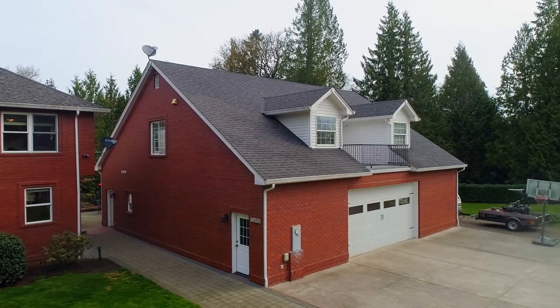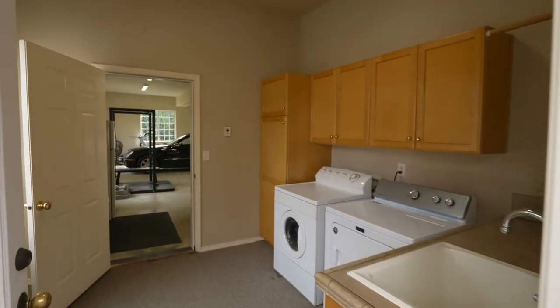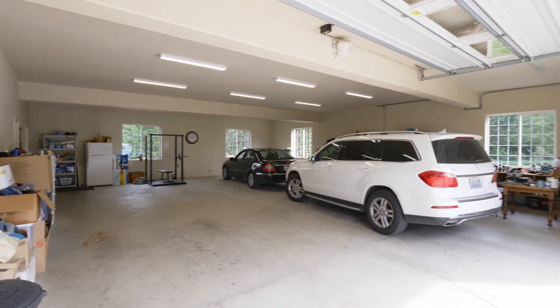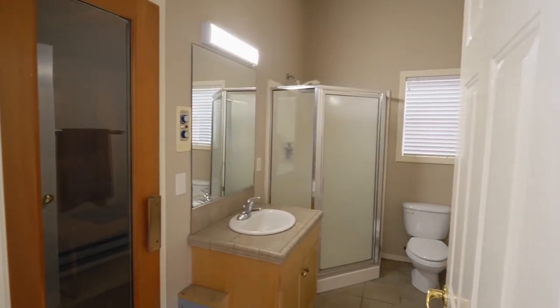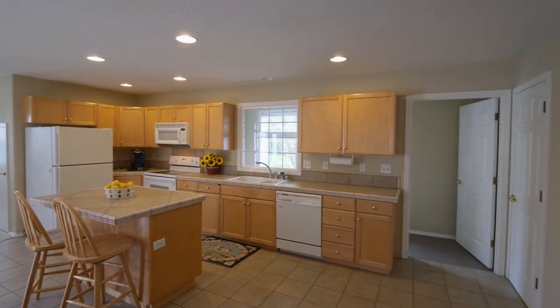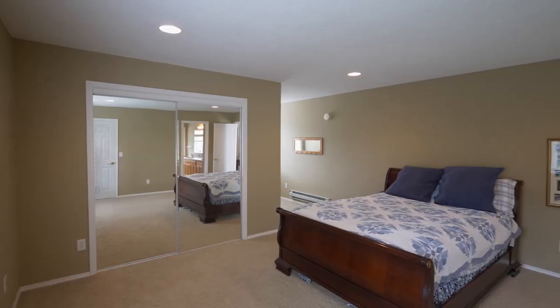A six-car tandem garage with guest quarters has room for all of your toys and hobbies. It has a full bath with a sauna. On the upper level, you'll find an ADU of more than 1,100 square feet with a full kitchen and a large bedroom with an ensuite bath.